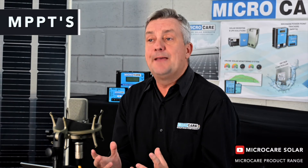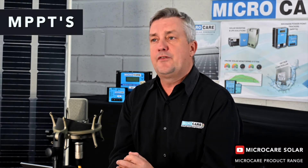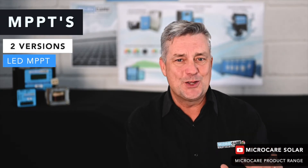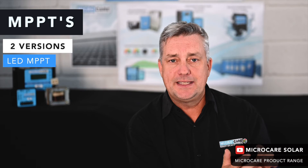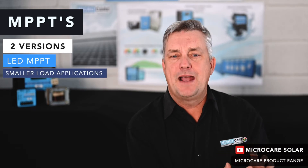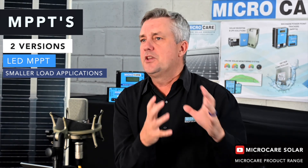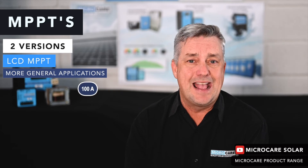Micro Care manufactures a range of solar charge controllers. We make two versions: a smaller one called an LED MPPT — mainly because it has no screen, just LED indicators showing state of charge, load, and so on. Those LED MPPTs are ideally made for the one-panel, one-battery kind of application — gate motors, CCTV cameras, and smaller load applications. The LCD MPPT is our larger one, made for more general use.